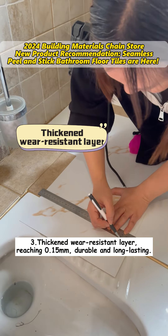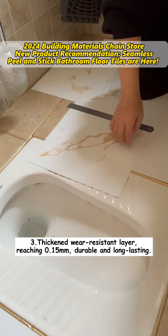Third, thickened wear-resistant layer, reaching 0.15 mm, durable and long-lasting.